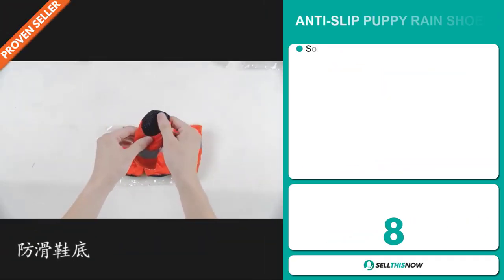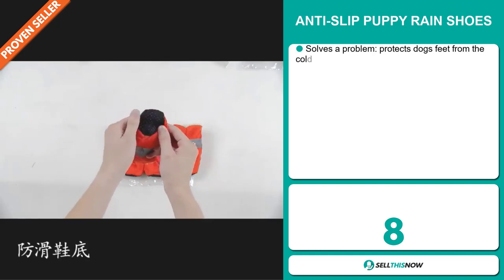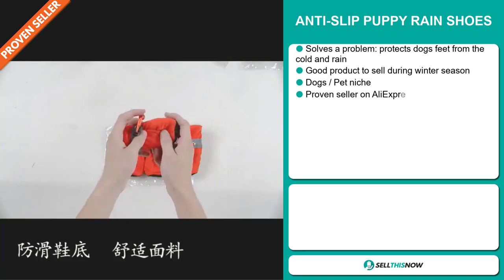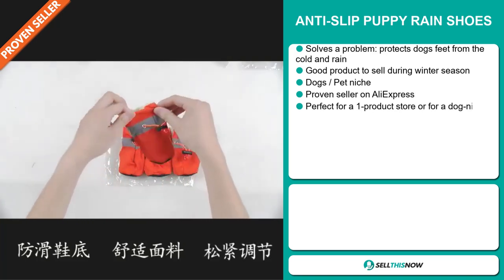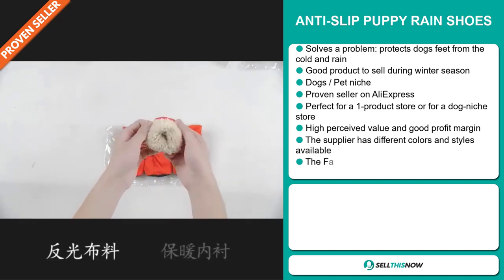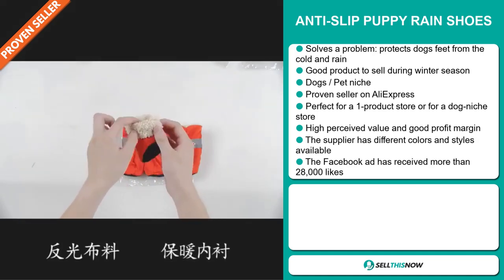Our next product is the Anti-Slip Puppy Rain Shoes. Now this is a definite problem solver. It protects dog's feet from the cold and the rain. It's a great product to sell during the winter season, and it falls under the dog's pet niche market, which are very passionate niches.